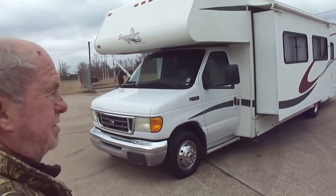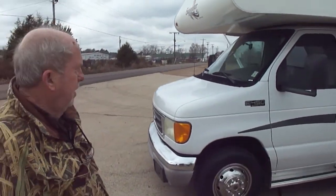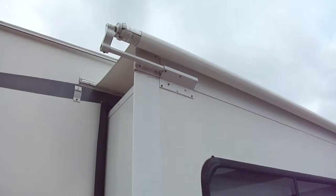Whoever buys it, you want to pick it up and take a trip, it's ready for you. Everything works. The glass is good. No leaks. No pet odors. None of that.